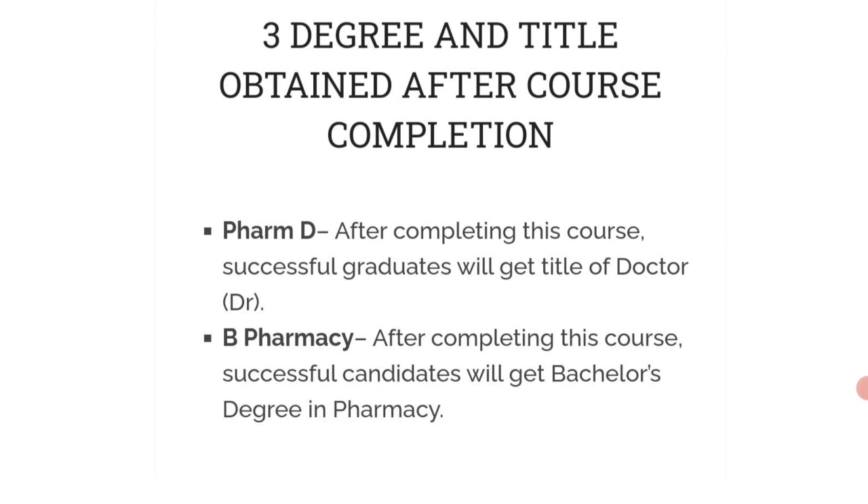Next is the degree and title obtained after completing the course. After successfully completing PharmD, graduates will get the title of Doctor. For B Pharmacy, after successfully completing the course, the candidate will get a degree in pharmacy.